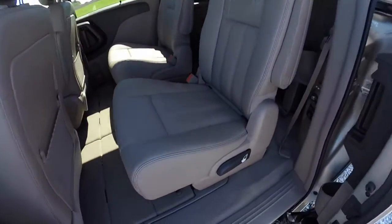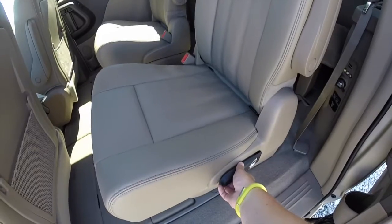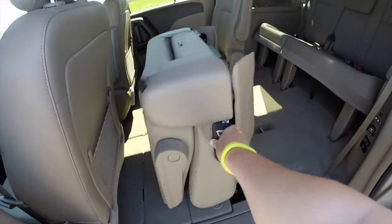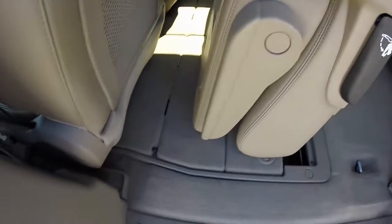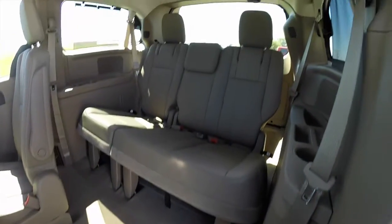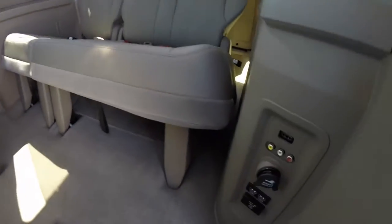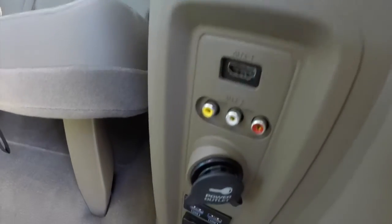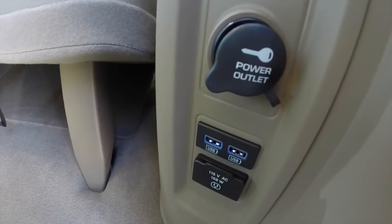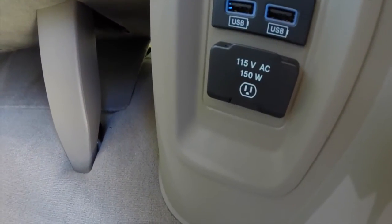Going to go ahead and take a look at the third row. One-handed operation on the new stow-and-go — just lift this handle up, and those would go right in the wells. Third row seat. You've also got your media points here: HDMI, auxiliary, power points, USB port, and a 115 volt household style outlet as well.